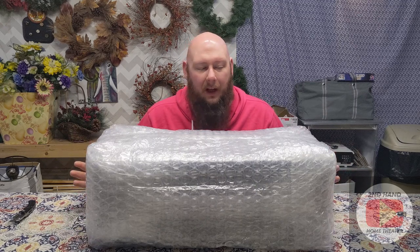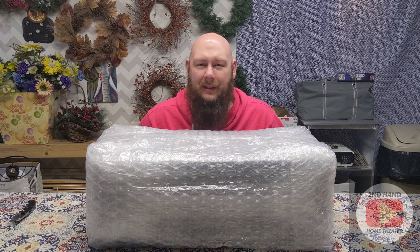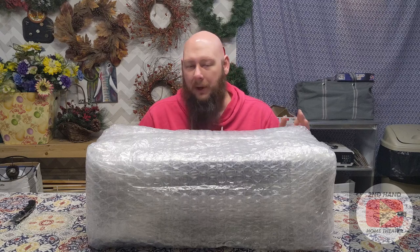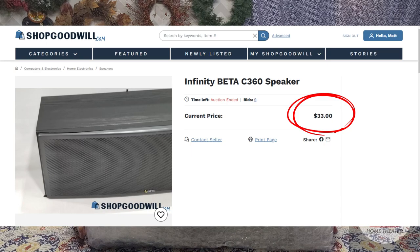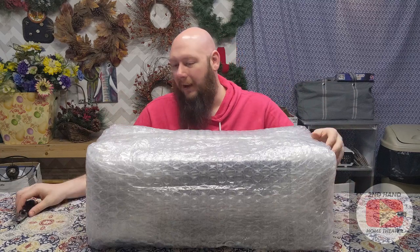So I found this on Shop Goodwill. This is an Infinity center channel — it's the Infinity Beta C360 center channel. I found it for a pretty cheap price. I ordered it a while ago and sometimes it takes a while for the stuff to ship, but the price will pop up on screen. I'm going to do kind of an unboxing — I'll open this here and talk about it as I go.